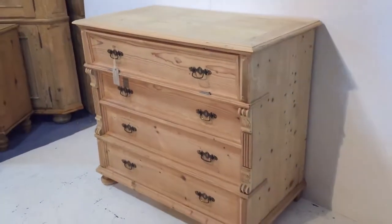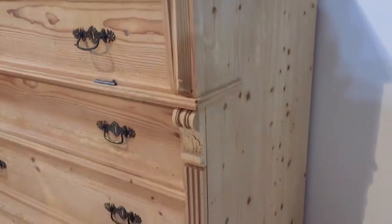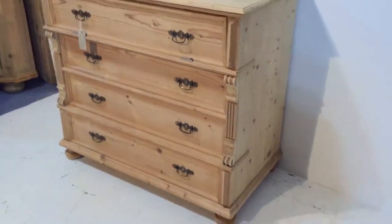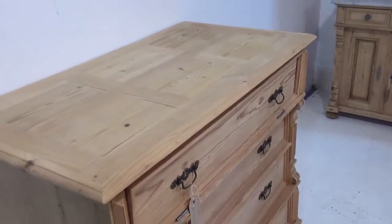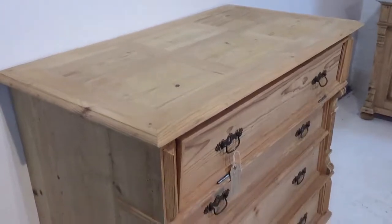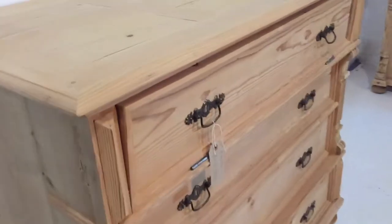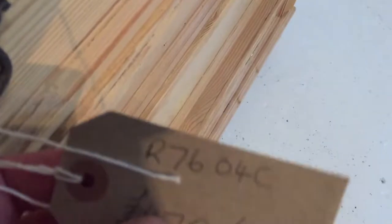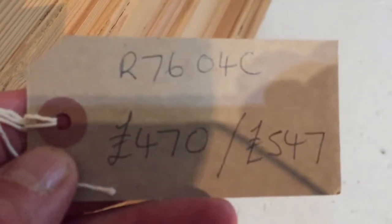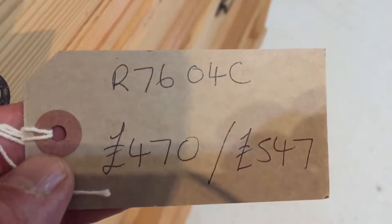There's some nice detail on the sides. I think this has probably been made fairly recently — I don't think it's an antique. I think it's been made fairly recently from reclaimed pine. The code number is R7604C. The price is £470 as it is, or if you'd like us to wax it for you, it'll be £547.